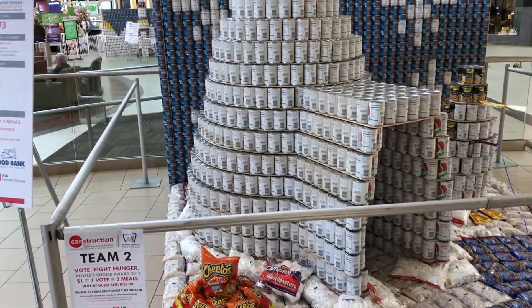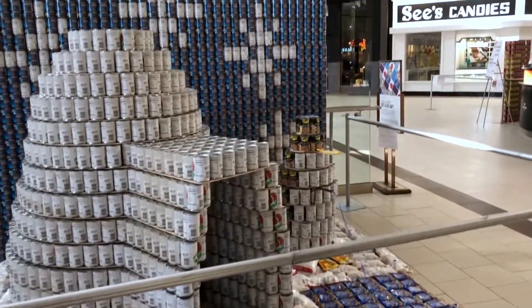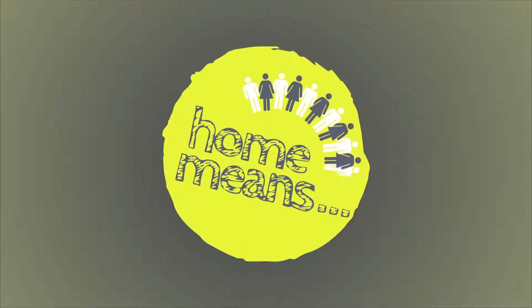This structure from Deployee Middle School is called Freeze Out Hunger. As you can see, they built an igloo out of hot Cheetos, and they're fishing for Swedish fish.